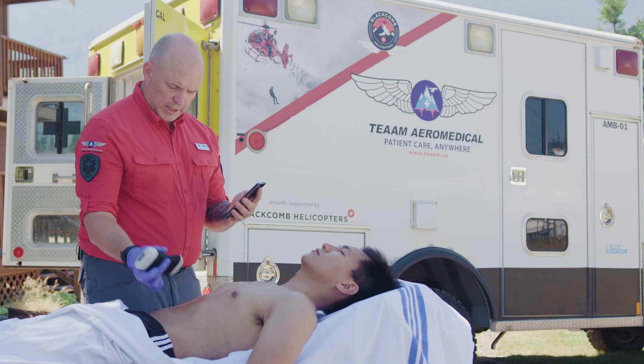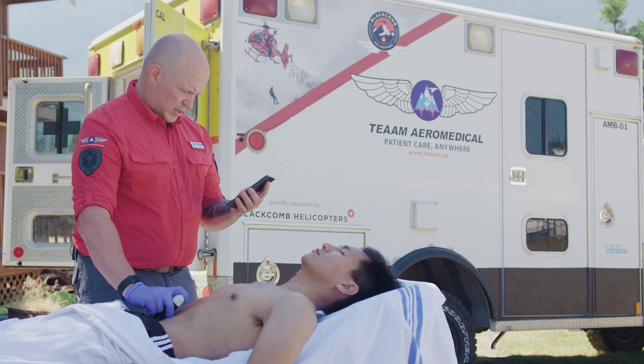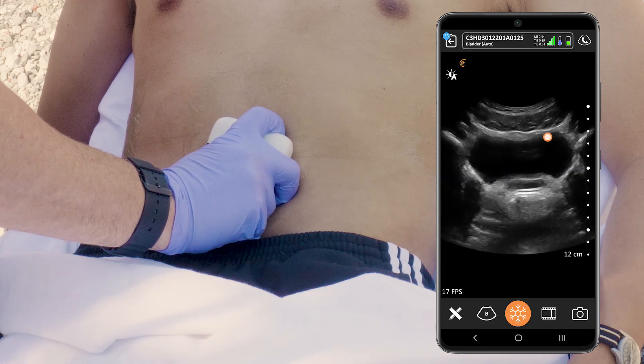Now we're going to see how well hydrated our patient is by taking a look at his bladder. I'm just going to push down a little bit there and we see a nice full bladder.